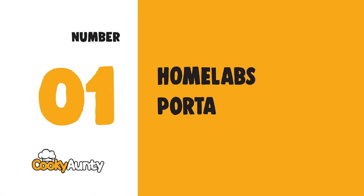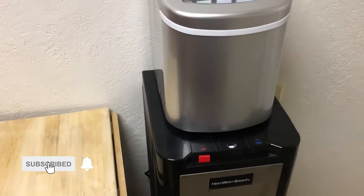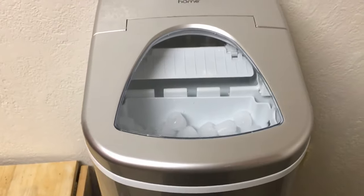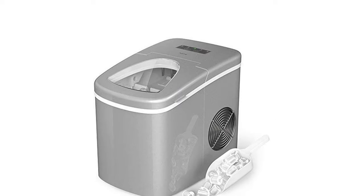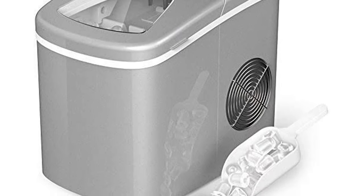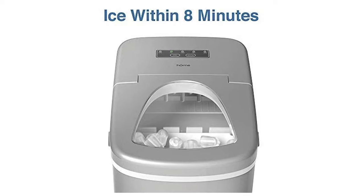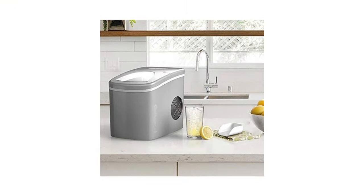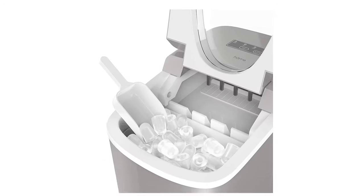Number 1: hOmeLabs Portable Ice Maker. This powerful ice maker creates delicious, chewable, bullet-shaped ice — up to 1.5 pounds at a time and up to 26 pounds of ice per day. It features small or medium-size options for bullet-shaped ice, ready in just 6 to 8 minutes. Equipped with a low-energy compressor, this ice machine is a tiny yet mighty addition to your bar or countertop.